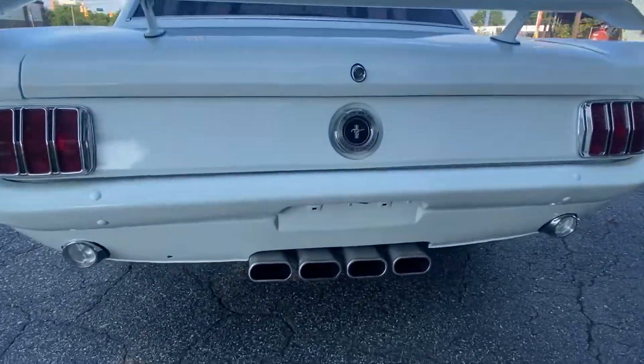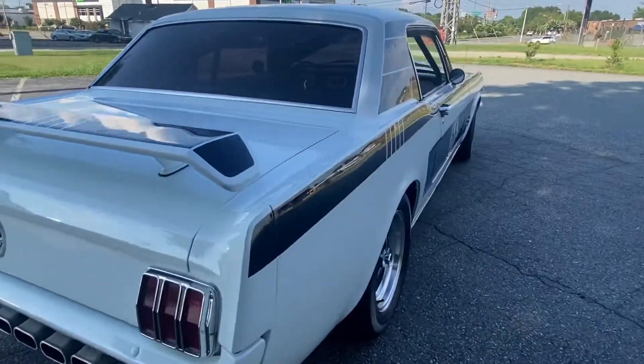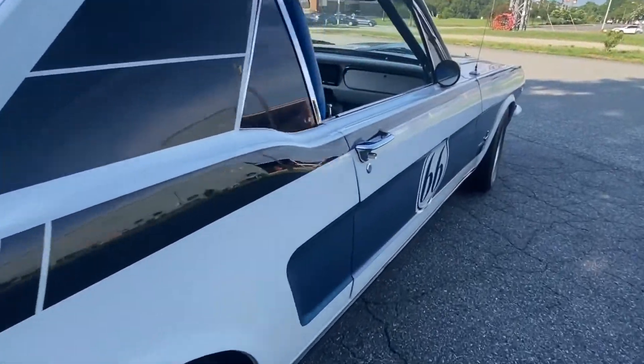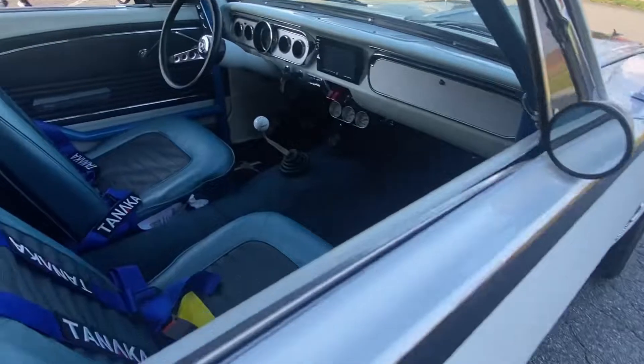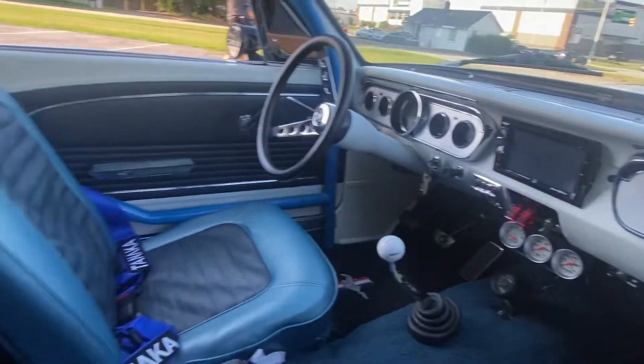Look at this exhaust and this beauty — slick, slick, slick. All new, everything works as it should.